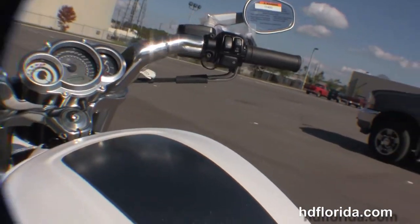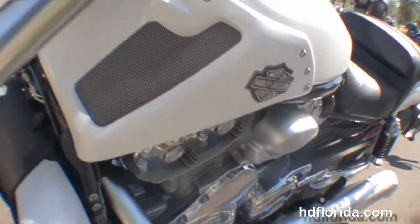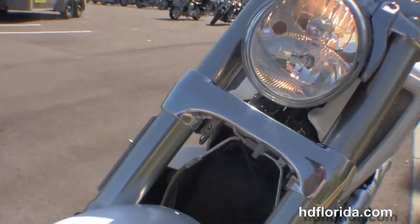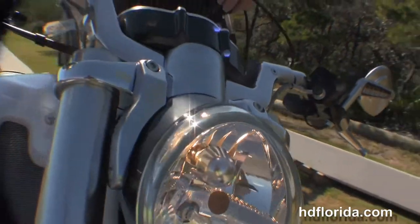This bike has ABS standard and a factory security upgrade for $395. It is in white hot pearl, with integrated turn signals in the mirrors, and this bike also has hydraulic clutch.